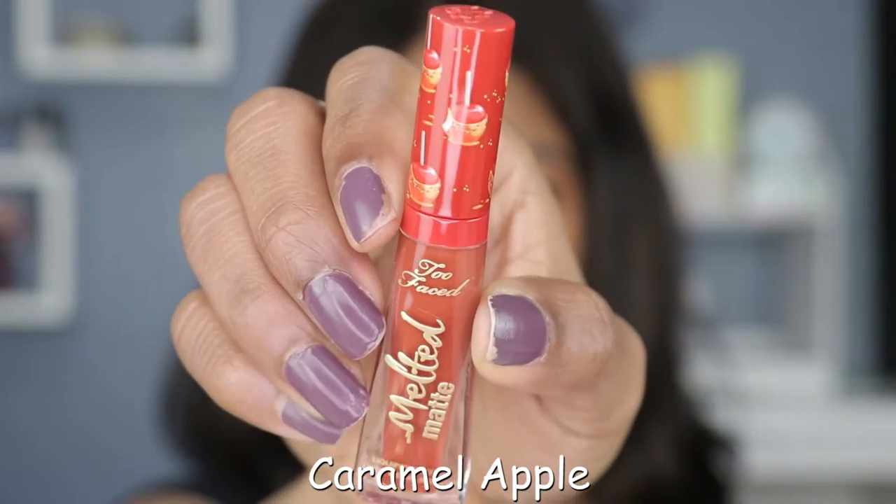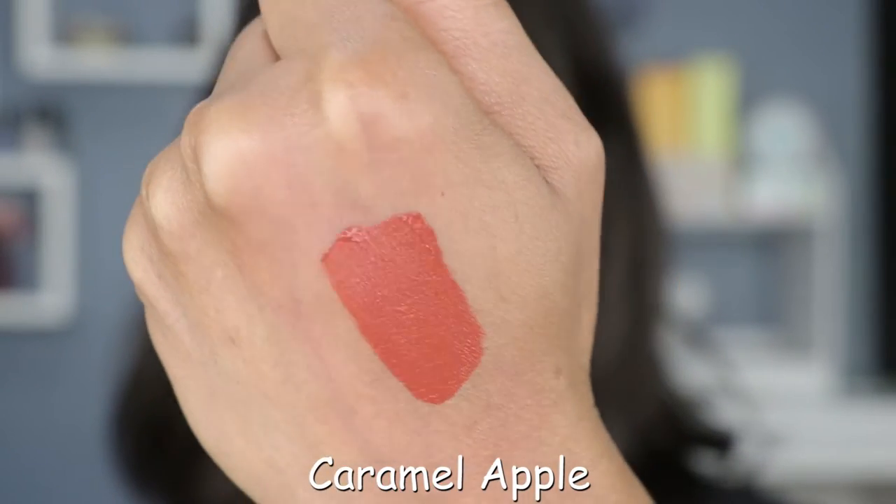Lastly, we've got Caramel Apple. Before I put this last shade on, I want to go ahead and put some of the Too Faced peach lip balm on because I will be wearing this color for the rest of the day — I want to see how it performs. Especially because these are long-wearing lipsticks, you want to make sure you put some sort of lip balm or lip mask underneath just to keep your lips moisturized.